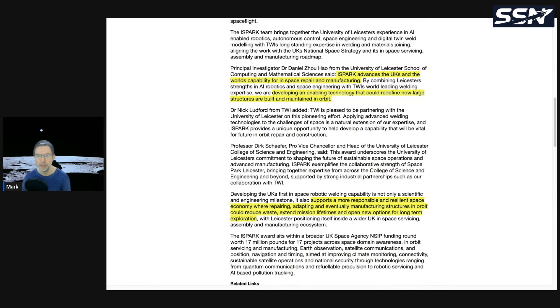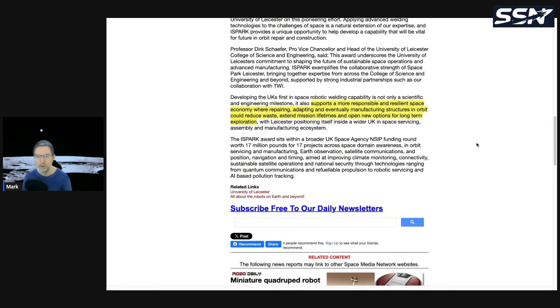iSpark advances the UK's and the world's capability for in-space repair and manufacturing, developing and enabling technology that could redefine how large structures are built and maintained in orbit. It supports a more responsible and resilient space economy, where repairing, adapting, and eventually manufacturing structures in orbit could reduce waste, extend mission lifetimes, and open new options for long-term exploration.